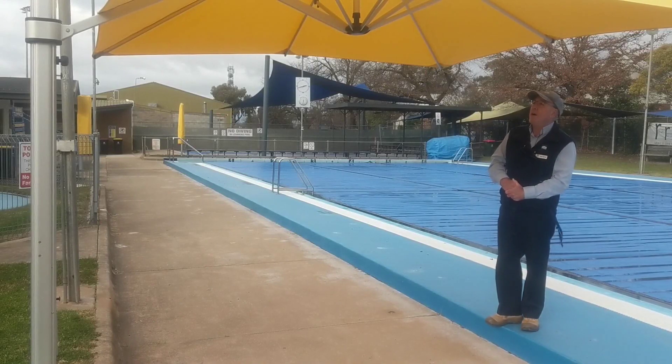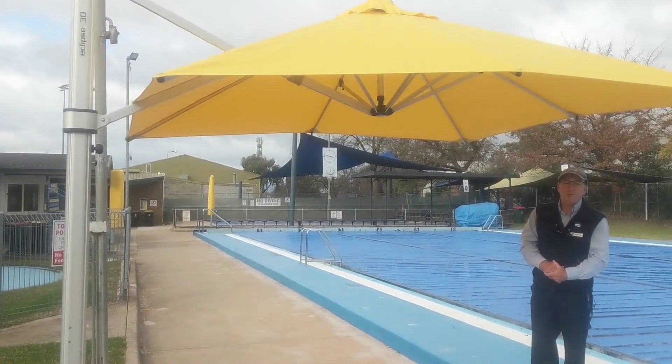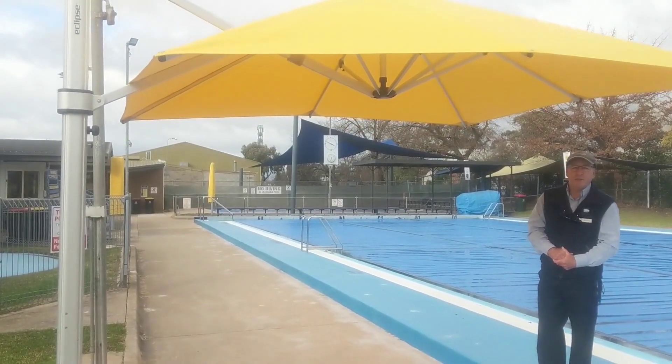Another addition on the outside has been these three cantilever umbrellas, and these umbrellas provide great shade for both the lifeguards and visitors at the pool.